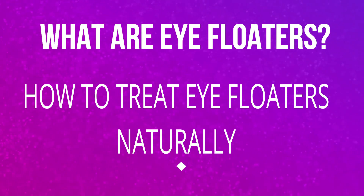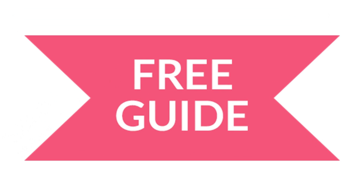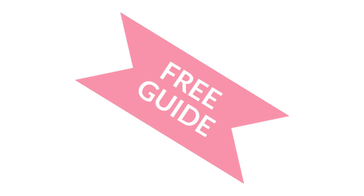Today I'm going to show you what eye floaters are and how to treat eye floaters naturally. If you'd like my free guide on how to treat eye floaters naturally with everything covered in this video and more, just click here. First, let's cover what eye floaters are.